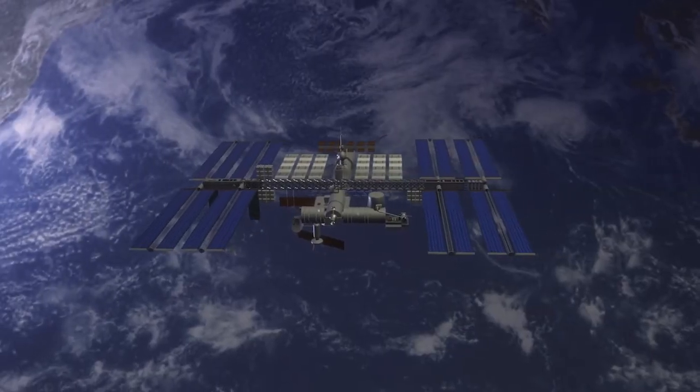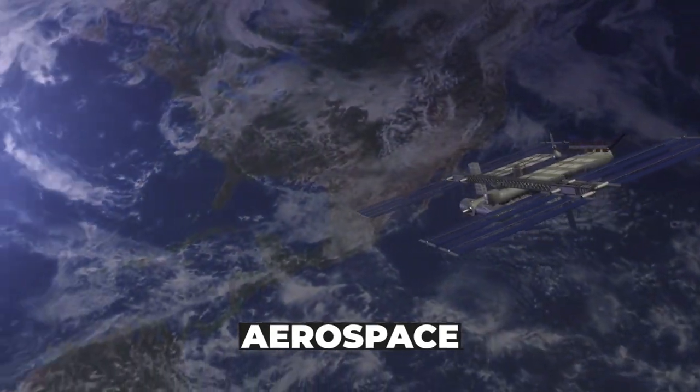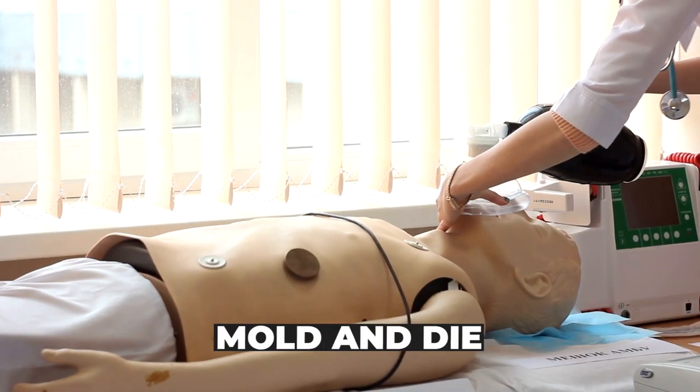Our collet nuts are versatile and find applications across various industries, including aerospace, automotive, medical, and mold and die.